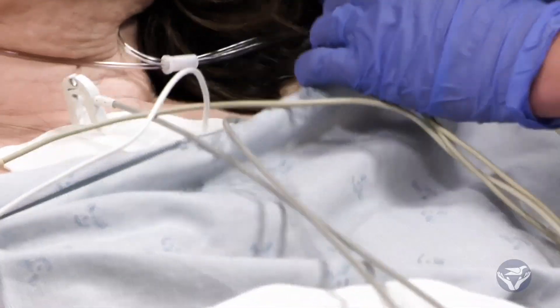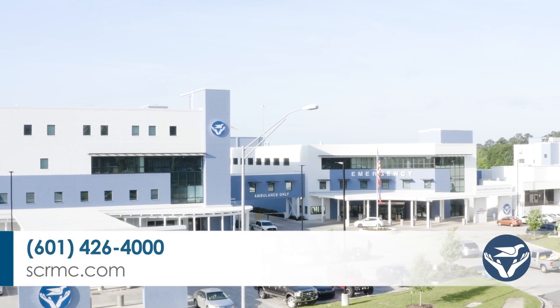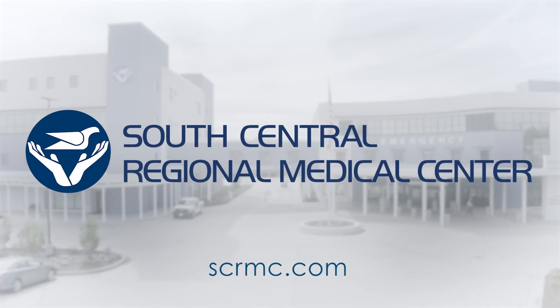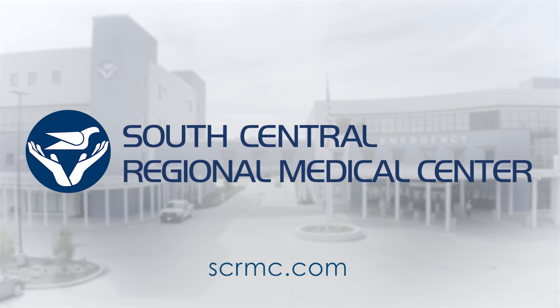Paramedics can also let us know ahead of time so we can be prepared. When we know ahead of time, we already have a team ready and waiting for the patient, which makes the process go faster. For more information, visit strmc.com. For Health Break, I'm Katherine Farah — a weekly community health program sponsored by South Central Regional Medical Center in Laurel.